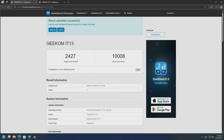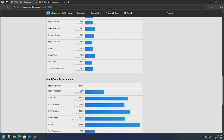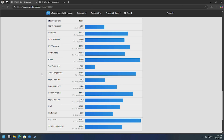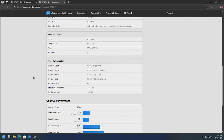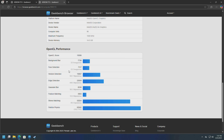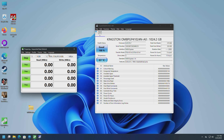Geekbench single-core score: 2427, multi-core: 10,088. I'll scroll down so you can see the individual test scores — just pause if you need to. OpenCL score is 15,006, and I'll scroll down through the individual test scores so you can pick out what matters most to you.